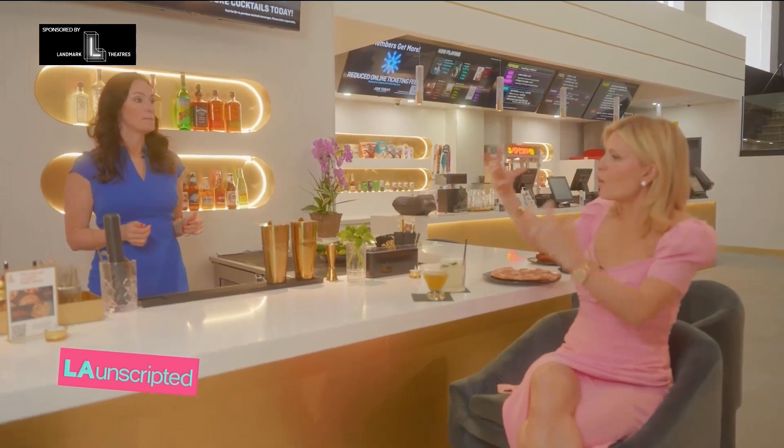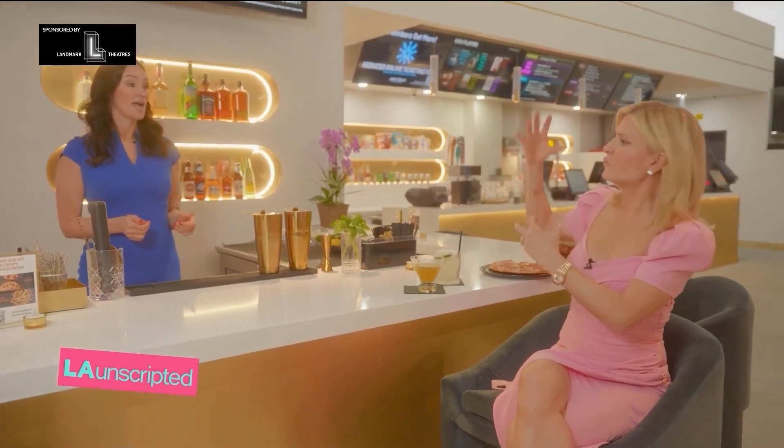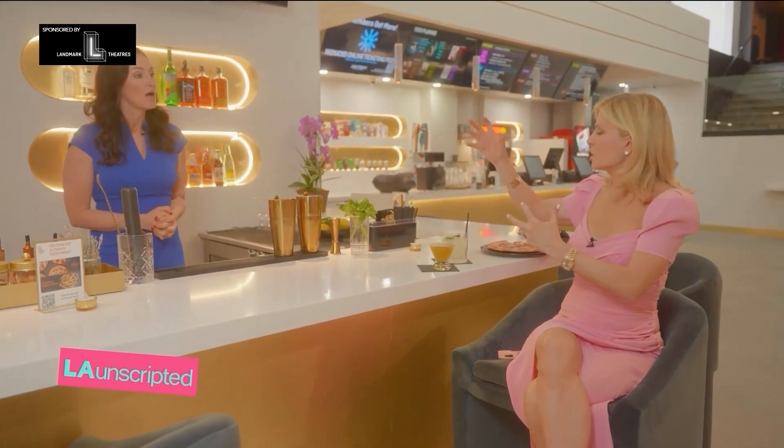Mia has nailed the two cocktails, and now I'm gonna give her the ultimate challenge. Mia, can you come up with an LA Unscripted Cocktail? Keeping in mind our colors are like bold, happy, beautiful pinks and blues and turquoises and yellows. Can you come up with an LA Unscripted Cocktail?